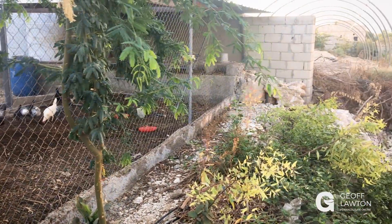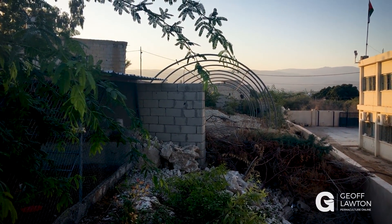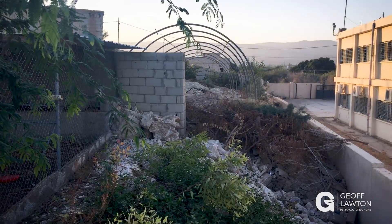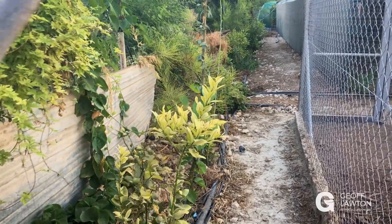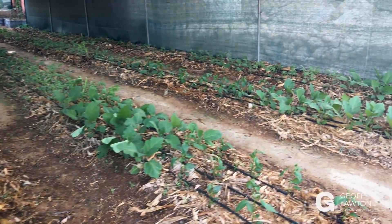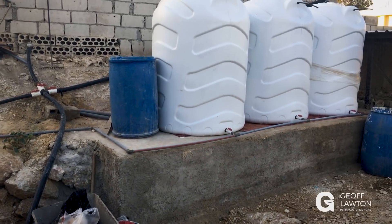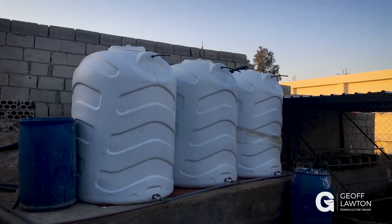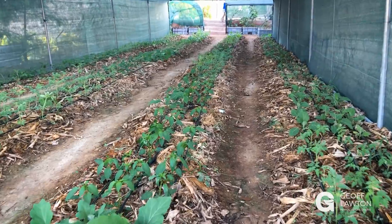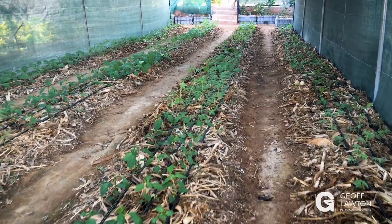Just next door we have the neighbour starting their system — they're still hacking out the rock, but they're going to put a system in too, because they've seen the result. This is an extension of our design work — people we've trained and helped because they've shown the enthusiasm. They've put in the work and we've helped them put in their water tanks. And now the kids in the school right next door are looking down on what could be a better future.